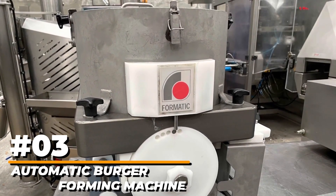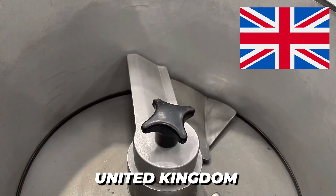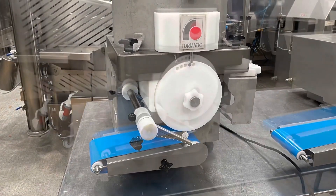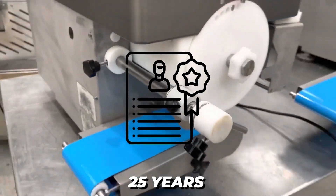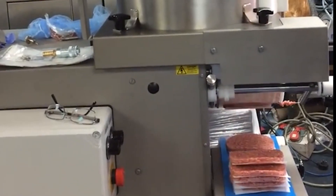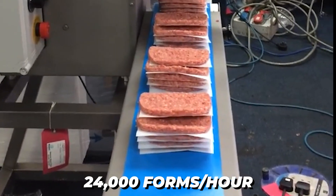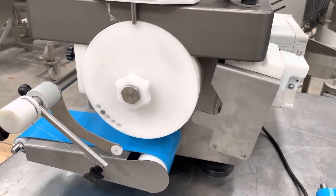Number 3: Automatic Burger Forming Machine. Formatic burger machine is the most popular brand in the United Kingdom for all food-making needs, with applications including meat, fish, potato, vegetable, and vegan foods. They have been delivering Formatics for over 25 years and are well-versed in identifying their clients' requirements. Formatic is the most cost-effective automated burger machine on the market. Paper interleaving is provided as standard, and the capacity ranges between 2,200 and 24,000 forms per hour. Stacking, retail, and commercial forming systems are constantly in stock.